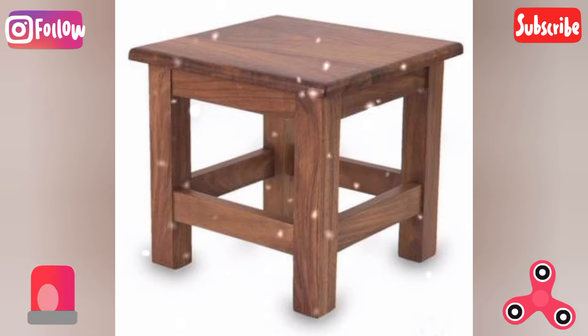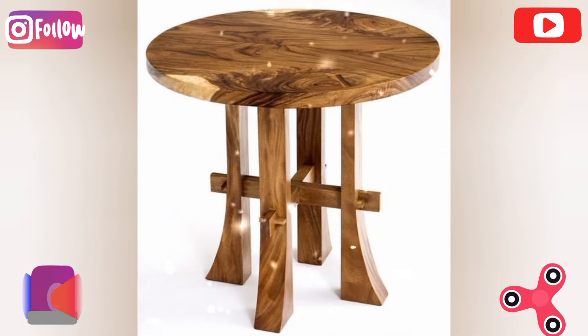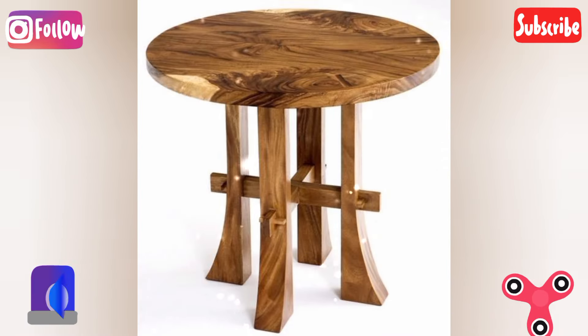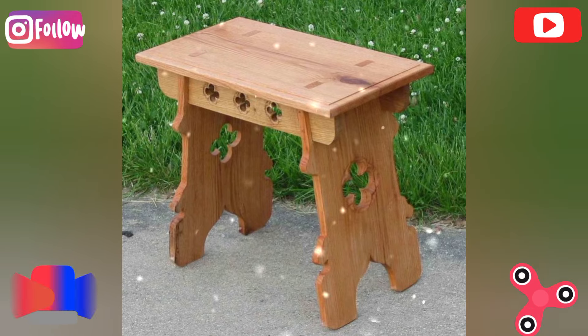Convertible tables: design a table with adjustable heights or foldable features to convert it from a dining table to a coffee table. The creative twist is to add a hidden storage compartment under the tabletop to store items like magazines, remote controls, or dining essentials.